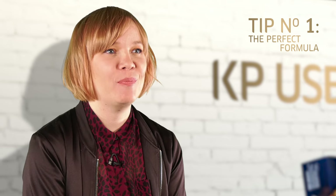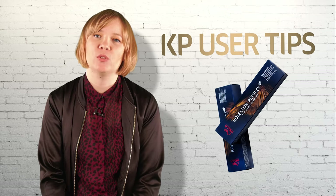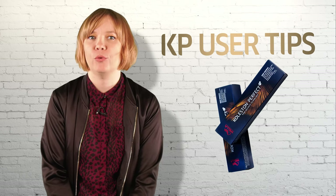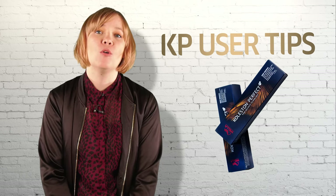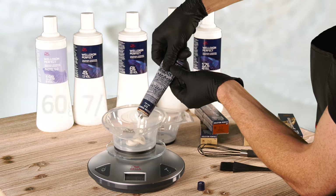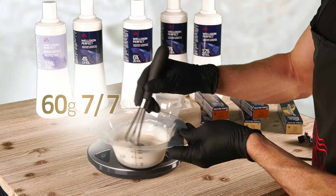Tip number one: create the perfect formula. Both the hair that you're working on and the end result are the two most important factors when it comes to choosing the correct mixture for grey coverage. First, what is the percentage of grey of your client's hair? For up to 30% grey, apply your target shade with 6%. Simple!